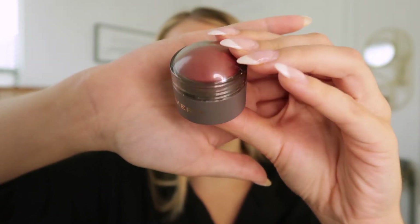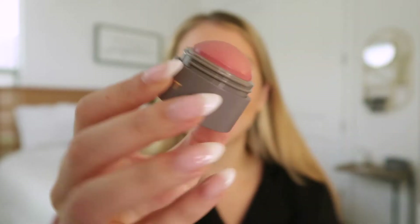Look how cute the packaging is on this — I just love the gold logo, I'm obsessed with gold. We're just going to do one side first so I can show you guys just how much I love this blush. I definitely should have done the other side first because that's my good side. This blush just makes me glow — I love it.